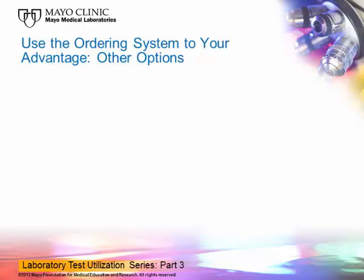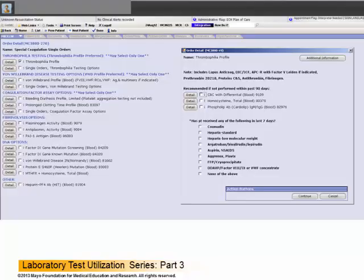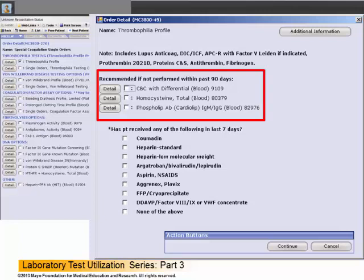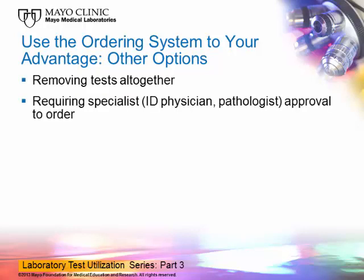Another more aggressive but potentially higher impact method is to put actual stops into the ordering process where additional information can be given or requested. For example, a system could require the ordering clinician to fill in check boxes for patient symptoms and exposure history before a test can even be ordered. Based on the entered answers, only certain tests will be made available to that physician. Shown here is what happens when a physician clicks on the thrombophilia panel in the inpatient setting — a box appears which has a section recommending important supplemental testing if it hasn't been performed in the past 90 days, and it requires the physician to enter whether the patient has been on any medications that may interfere with the tests on the panel. The continue button will not work until one of the options is selected. Other options include removing tests altogether, requiring specialist approval before the order can be placed, or restricting orders altogether to the specialists.